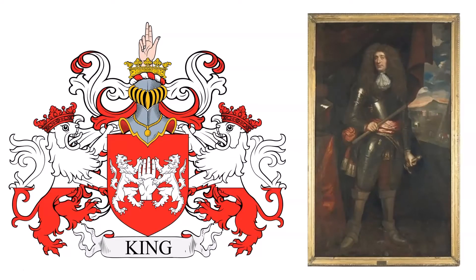The first is blazoned: Gules, two lions rampant supporting a dexter hand cooped at the wrist, erect Argent.